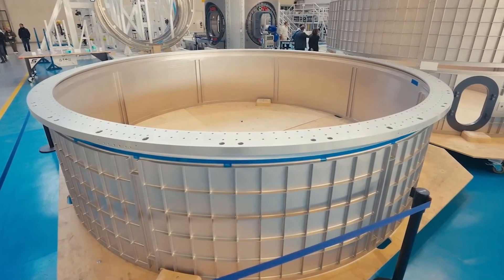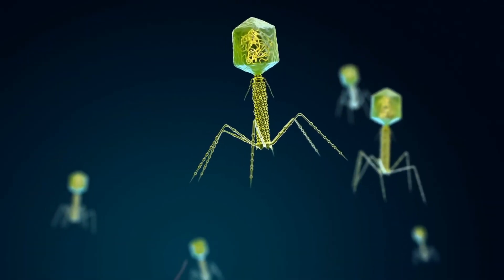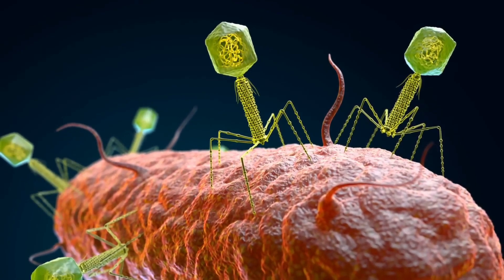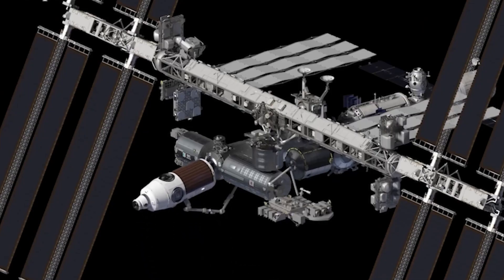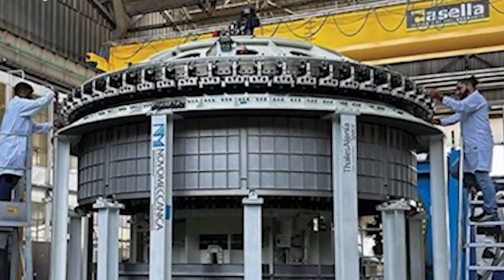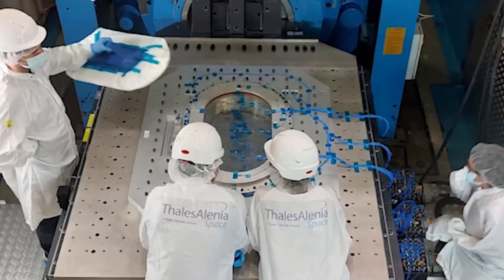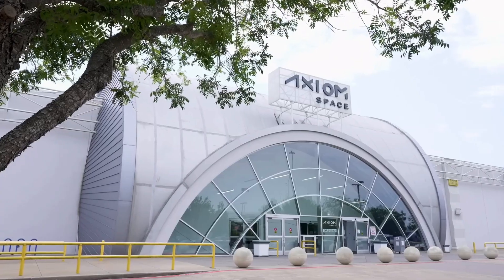Meanwhile, the HAB-1 module has also made progress. Earlier this year, Axiom Space reported the completion of key components, including the pressure vessel module shell and hatches. However, its launch timeline has shifted multiple times — from 2020 to later dates, including 2024, 2025, and most recently 2026. Previously, these delays, coupled with financial challenges, led Axiom Space to consider downsizing the station to just two modules, HAB-1 and the PTM. Under the revised plan, though, the adjusted timeline and strategic prioritization suggest a more feasible and less rushed schedule. With current progress, it's likely that HAB-1 could launch soon after the PPTM module.